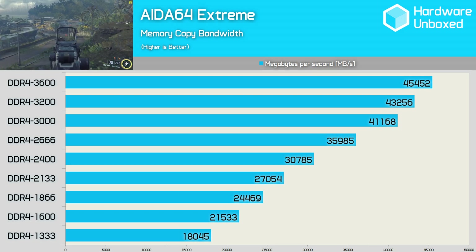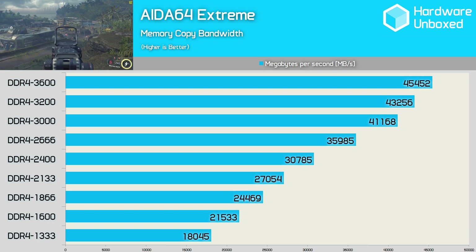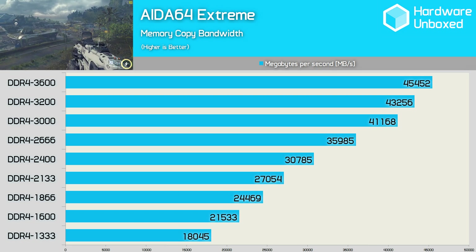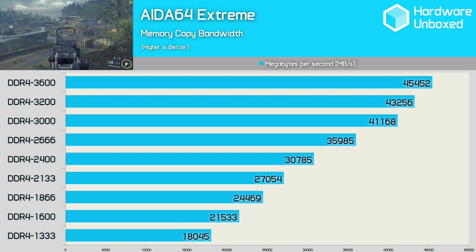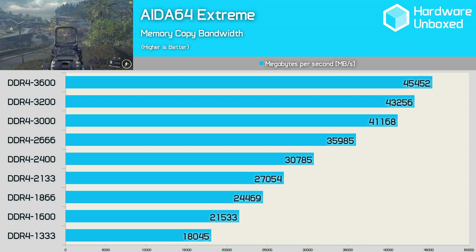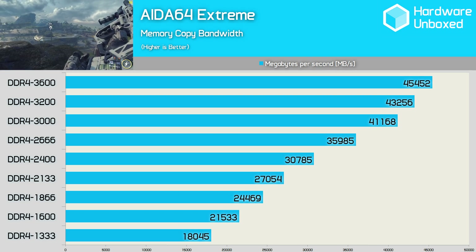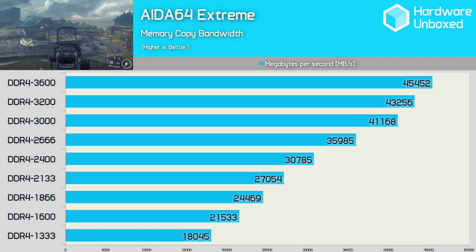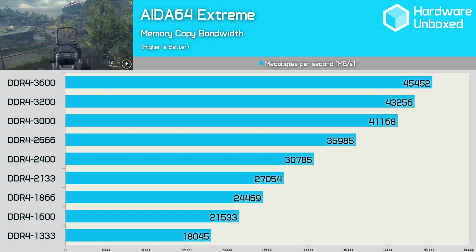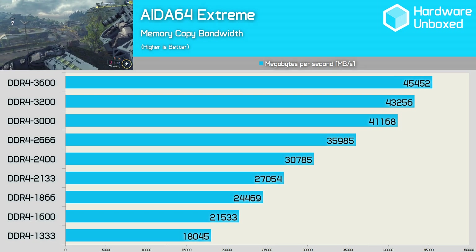Starting at DDR4 2133, we find a memory bandwidth of just 27GB per second with our 6700K processor. Moving to 2400MHz memory improves the memory bandwidth to 30.7GB per second, and we saw another big jump to DDR4 2666 memory at 35.9GB per second. The jump to DDR4 3000 was also quite large, as the bandwidth increased to 41GB per second. Moving to 3200MHz only provided an additional 2GB per second, and the same was found when going from 3200MHz to 3600MHz.